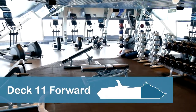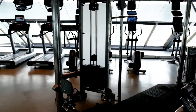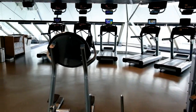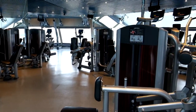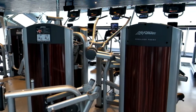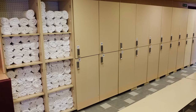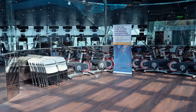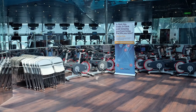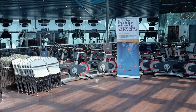The fitness center is located in the very front of the ship on Deck 11 and features complimentary cardio and weightlifting equipment. Inside the fitness center, several different exercise classes are offered. On our cruise, morning stretch and abs classes were complimentary, but additional fees were charged for yoga and cycling.